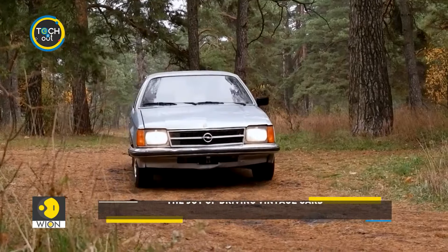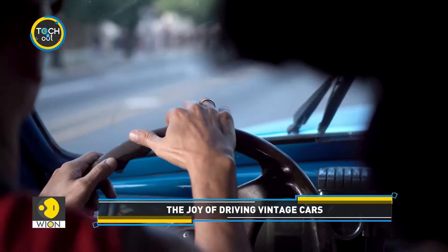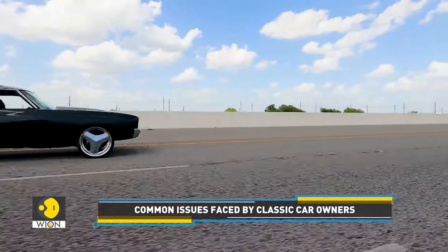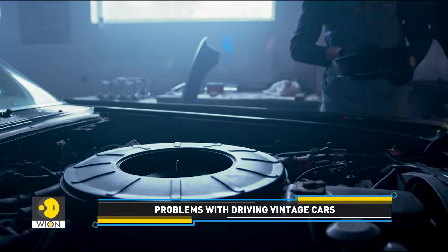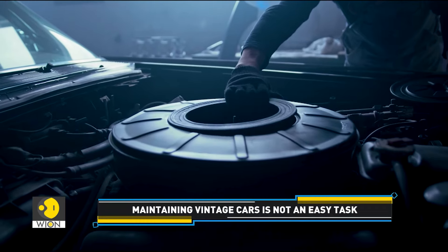There's an irreplaceable joy in driving a vintage car, but there are many problems with classic cars. It's difficult to find their parts. Drivers struggle to keep up with speed limits on highways. Fuel efficiency is a common concern. They lack the safety features and require a lot of effort and maintenance to stay on the road.